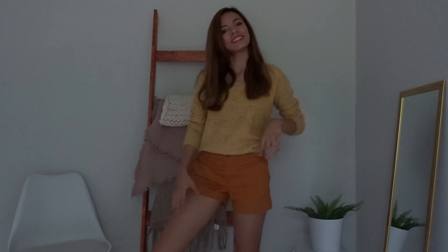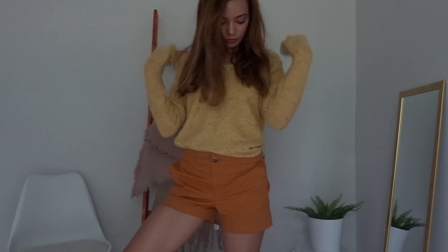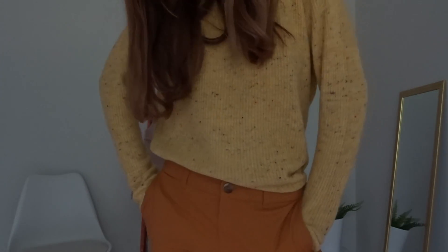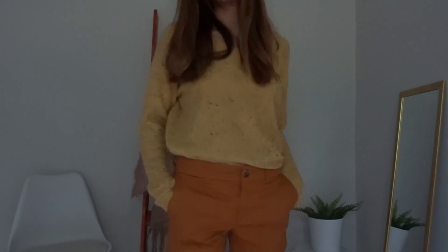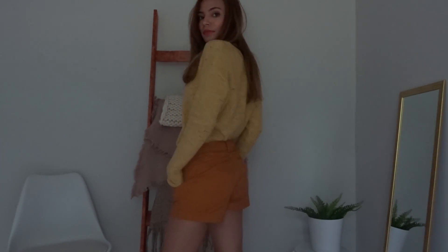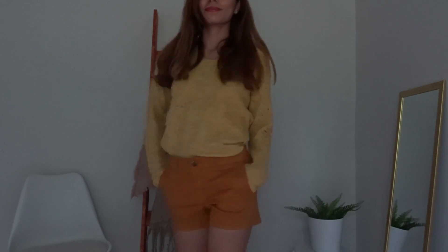I definitely snuck this one in — I'm not sure if most people are going to like this, but I just love adding weird colors like yellow and orange together. I think they complement each other really well and it looks super comfy. It kind of reminds me of being on a safari or something. These shirts were like $5 at Old Navy, and this shirt was literally a dollar at Old Navy — so a really cheap, cute outfit.